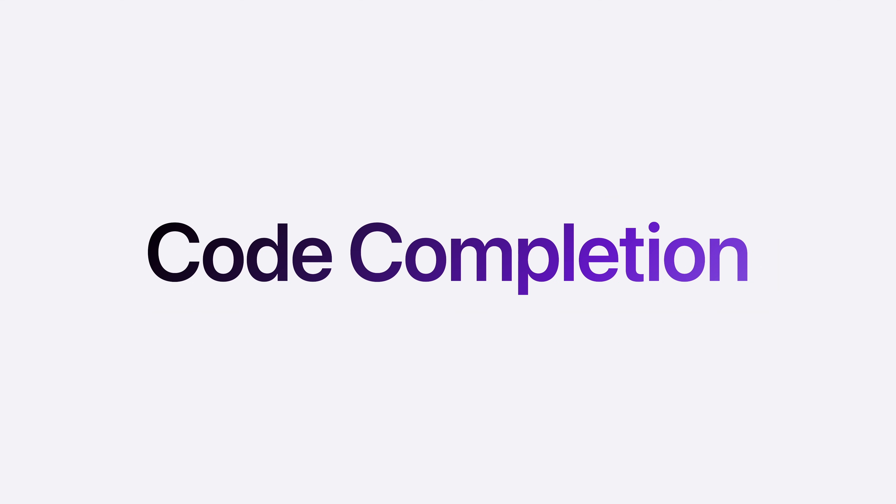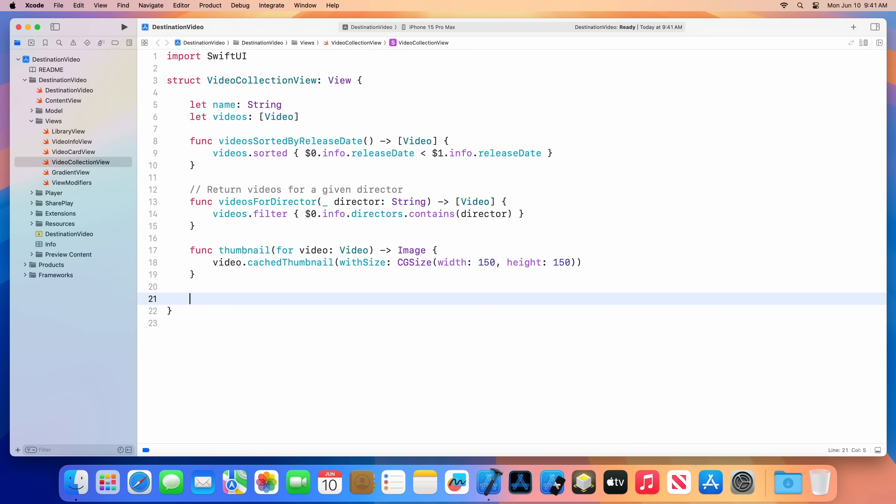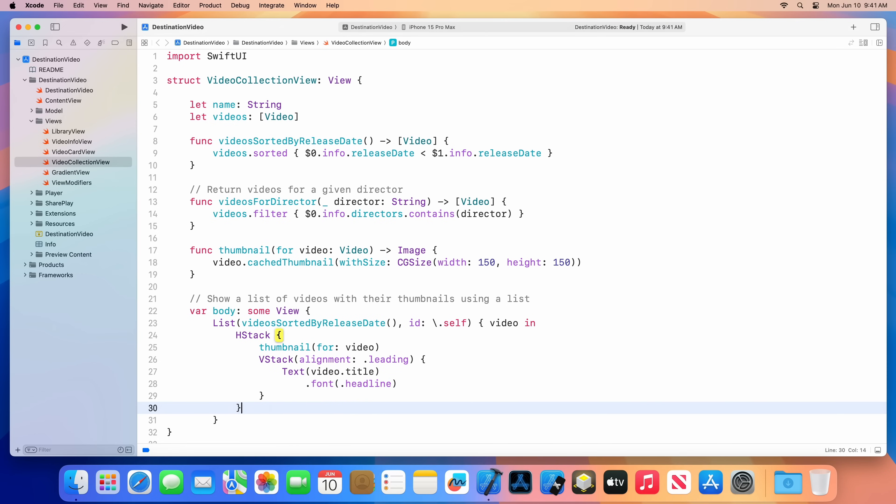Xcode 16 begins a whole new chapter for development as we infuse our tools with the power of generative models. It starts with a major leap forward in a core feature you use every day — code completion — with an innovative new engine that can predict the code you need. It uses your project symbols to customize suggestions, and it runs locally on your Mac, keeping your code private, giving you super-fast results, and even works when you're offline.